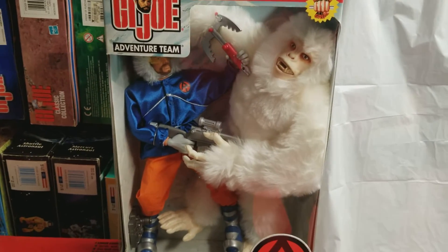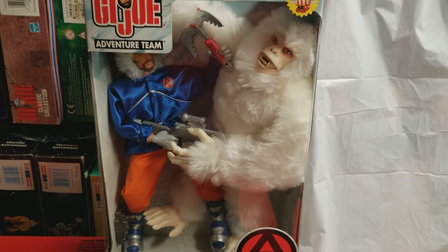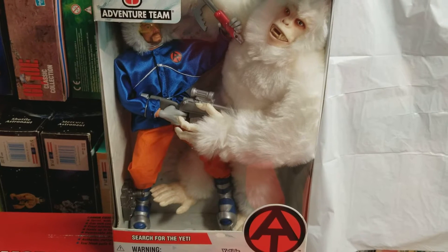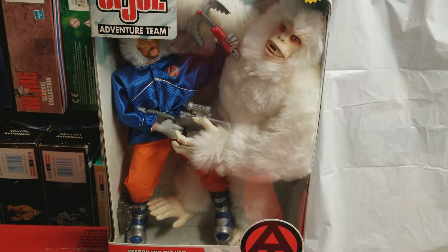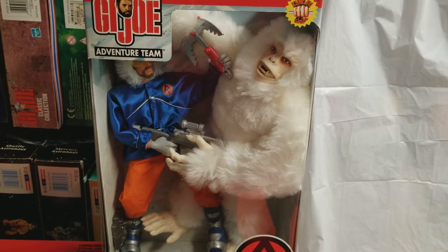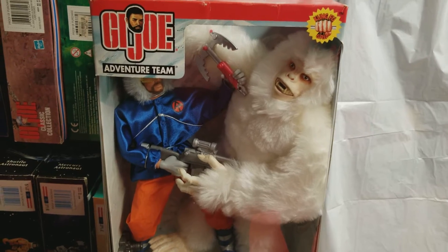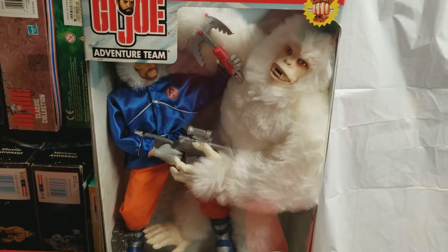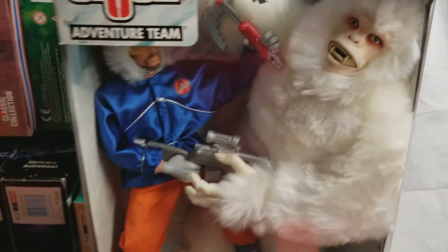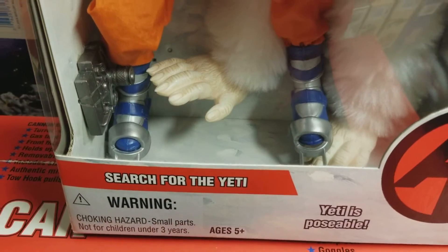Good evening. MIB Master here. We are back with another oldie but goodie classic from the early 2000s. This is the Adventure Team — another Adventure Team with the iconic Kung Fu Grip logo. This is Search for the Yeti.